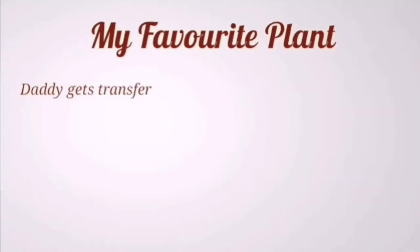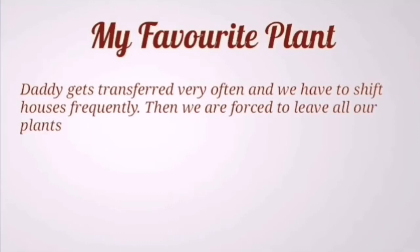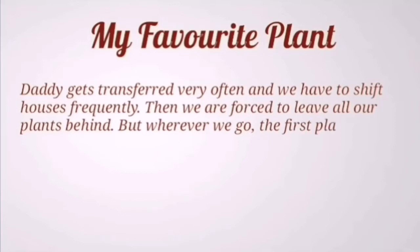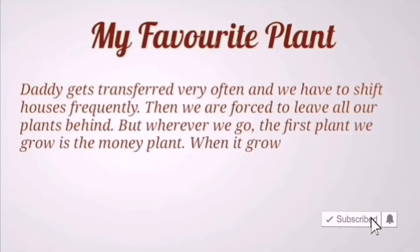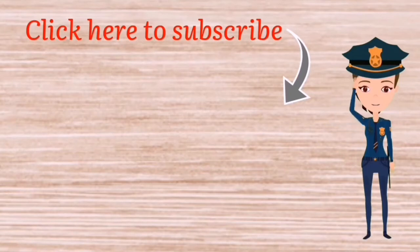Daddy gets transferred very often and we have to shift houses frequently. Then we are forced to leave all our plants behind. But wherever we go, the first plant we grow is the money plant. When it grows, I do not feel so bad about leaving the old house.